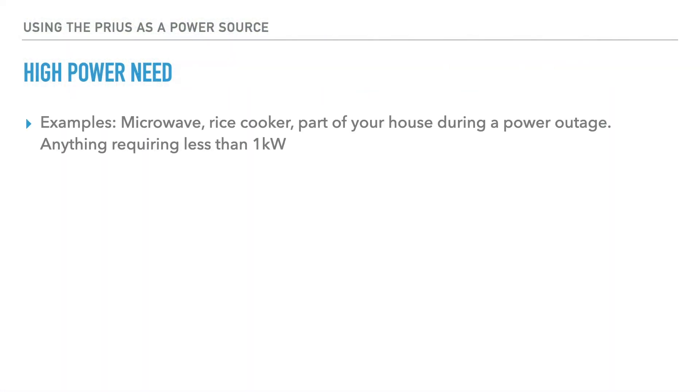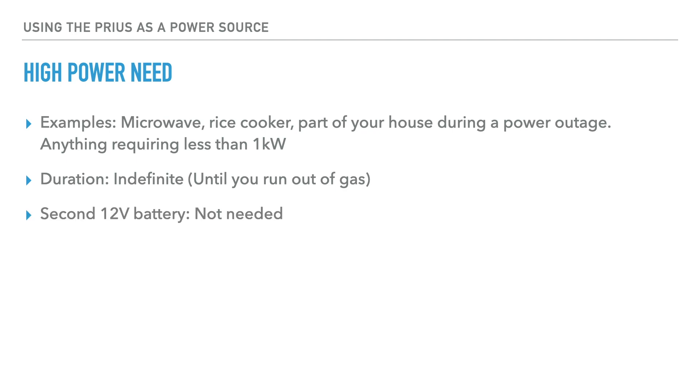If you have a high power need, examples might be using a microwave or a rice cooker, or even part of your house during a power outage — anything that requires less than one kilowatt. You can use your Prius for this power indefinitely until you run out of gas.